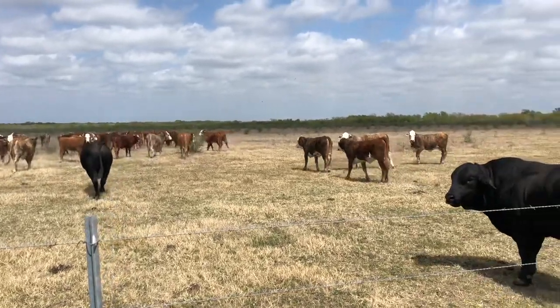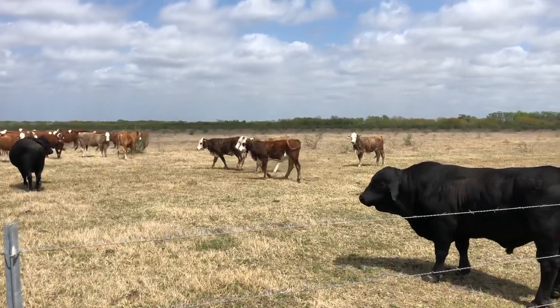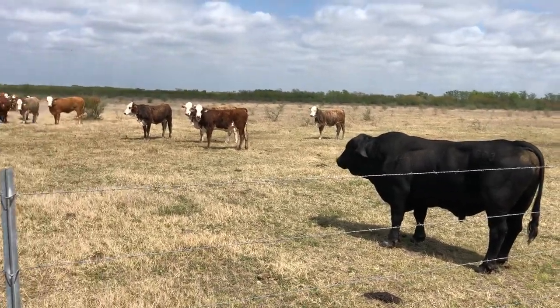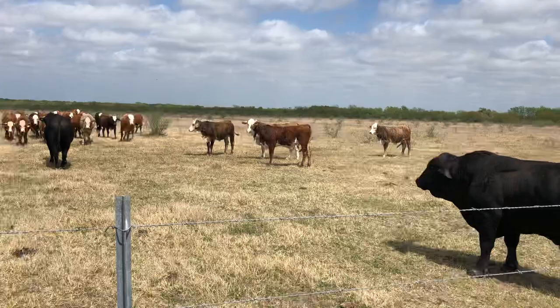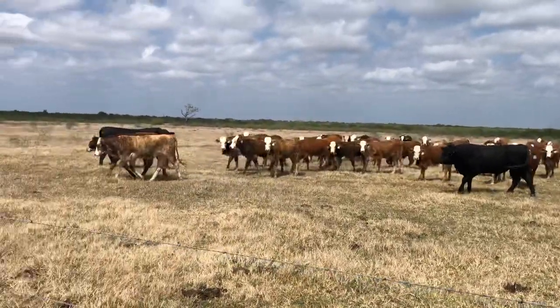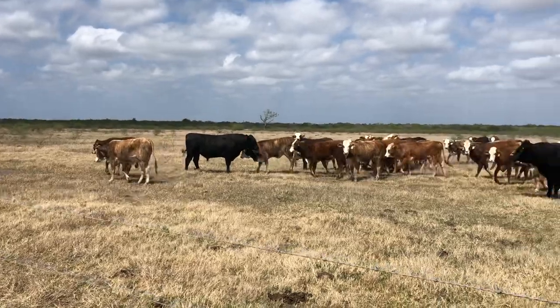They make a hell of a set of cows. That's a Gene Trust bull there. Gene Trust. They're Gene Trust and two Angus bulls.